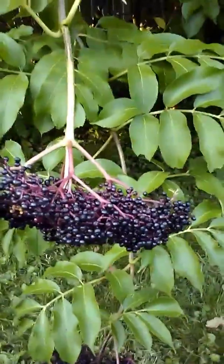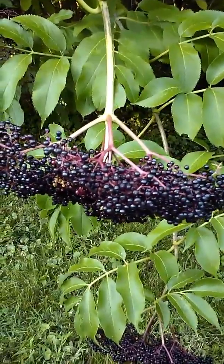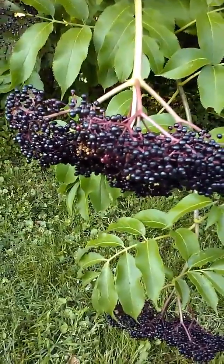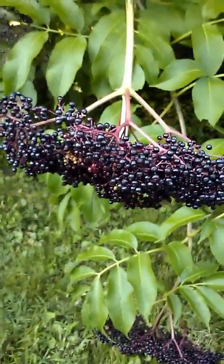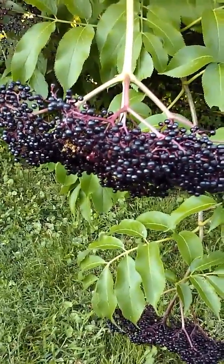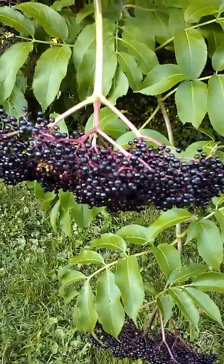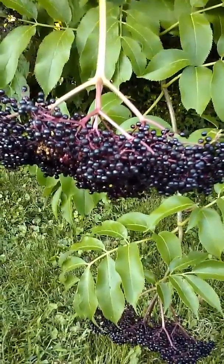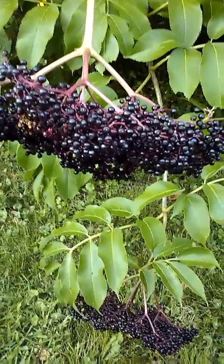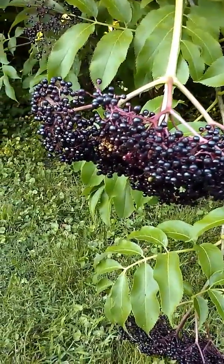So this is elderberry; in video two we're going to walk over and show you a little bit more about pokeberry. Elderberry is a wonderful medicinal plant. Chances are our elders probably worked with elderberry and used it for medicine. It's a very healing edible as well as medicinal tree.